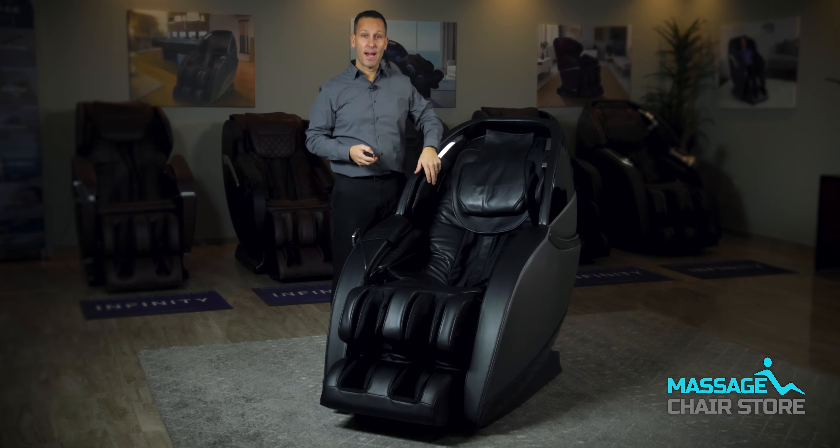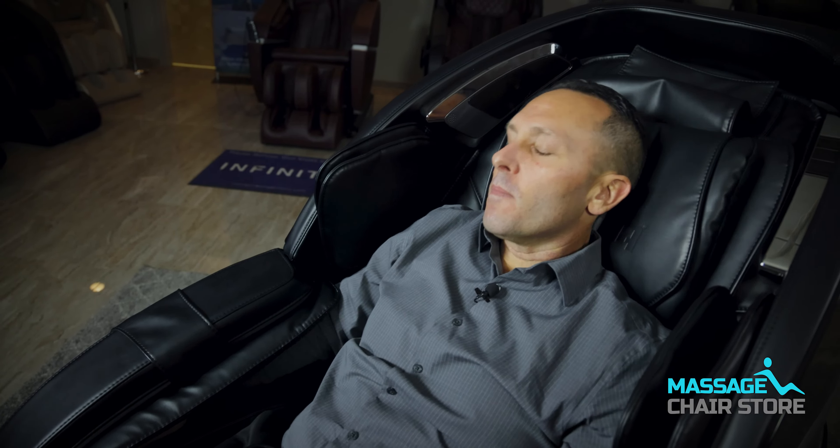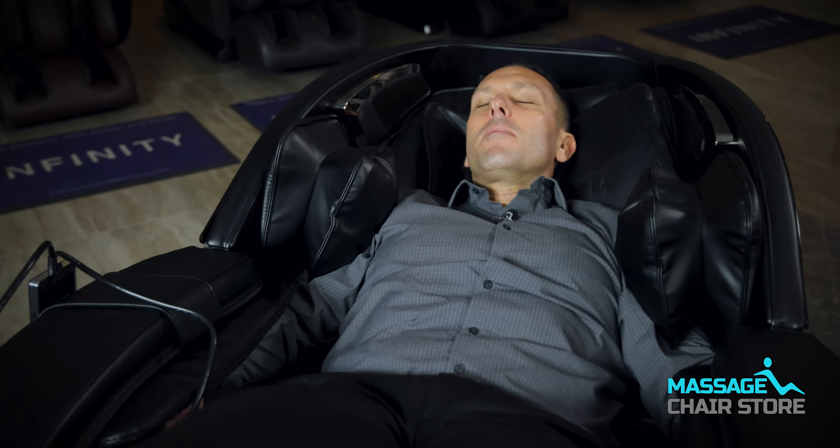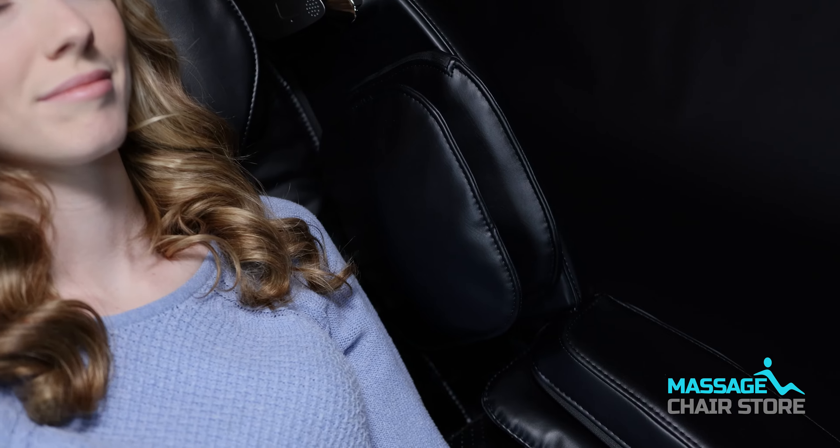The adjustable shoulder airbags in this massage chair are a game changer. They allow you to easily tailor the chair to your body size and shape. Whether you are on the taller or shorter side, you can now enjoy the full benefits of a shoulder massage as the airbags will be positioned precisely where you need them most.